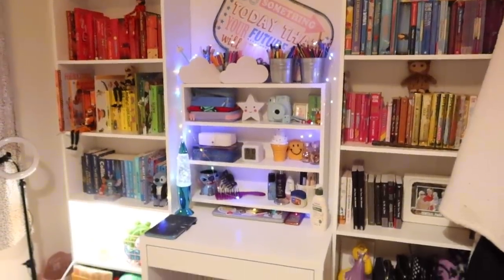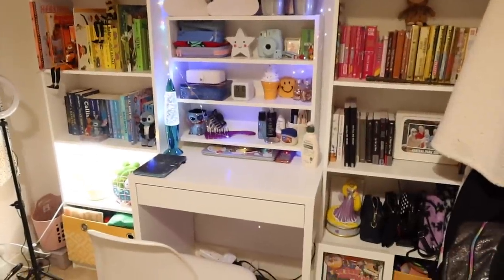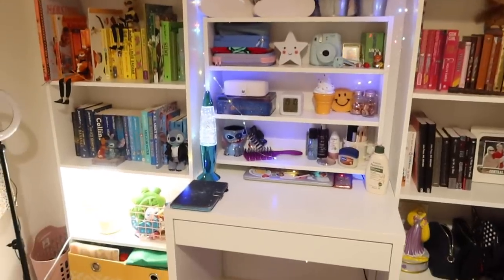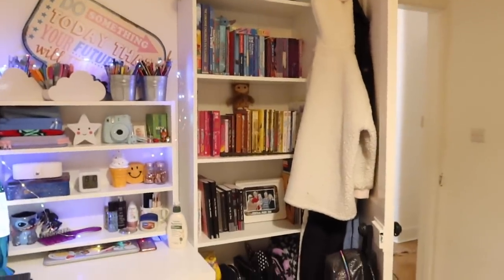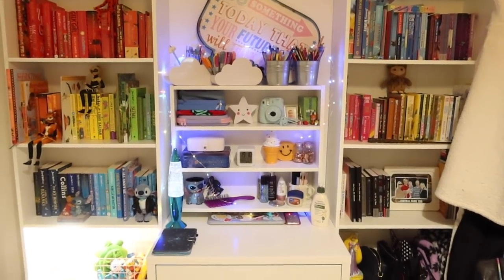This is where we're at at the minute - this is not the final product. I'll come back when it's all finished and done and nice. We put the pictures up. I'm absolutely exhausted - why is that so exhausting? But she's so excited. It's ten past seven - it's taken us so long. She's going to do some homework now I think.